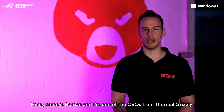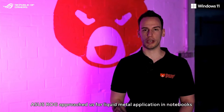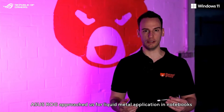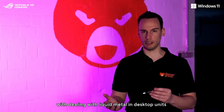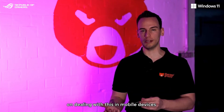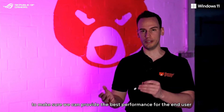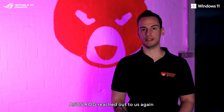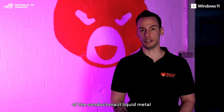Hi, my name is Roman and I'm one of the CEOs from Thermal Grizzly. About two years ago, ASUS ROG approached us for liquid metal application in notebooks. While Thermal Grizzly had a lot of experience with dealing with liquid metal in desktop units, we only had very limited experience dealing with this in mobile devices such as notebooks. So we teamed up with ASUS ROG to make sure we can provide the best performance for the end user. Early 2021, ASUS ROG reached out to us again because they were looking for an even better version of the Conductonaut Liquid Metal.